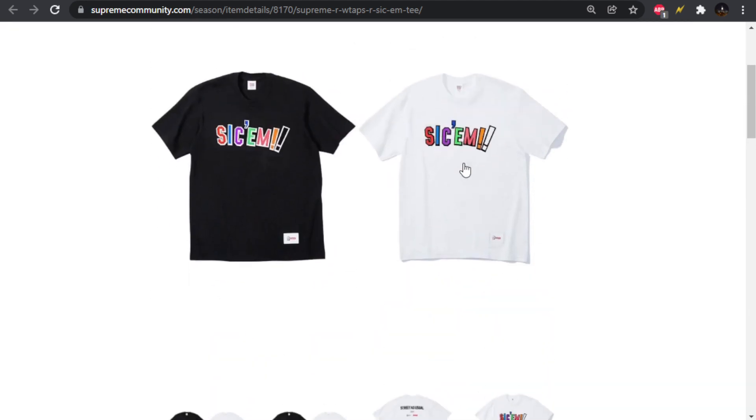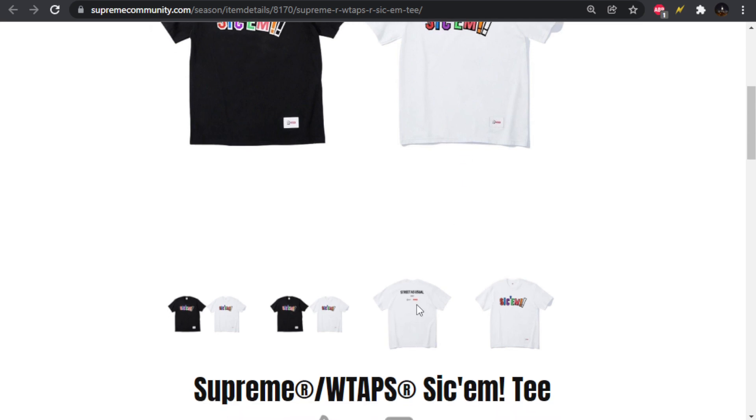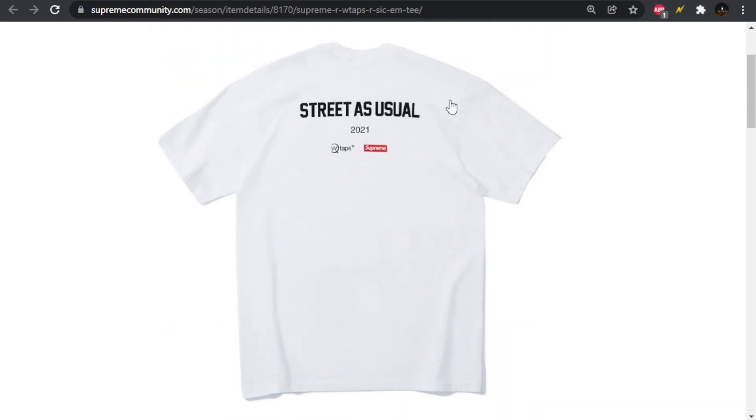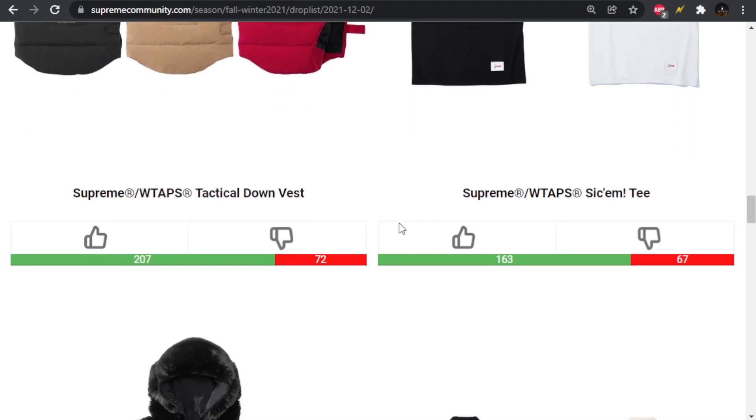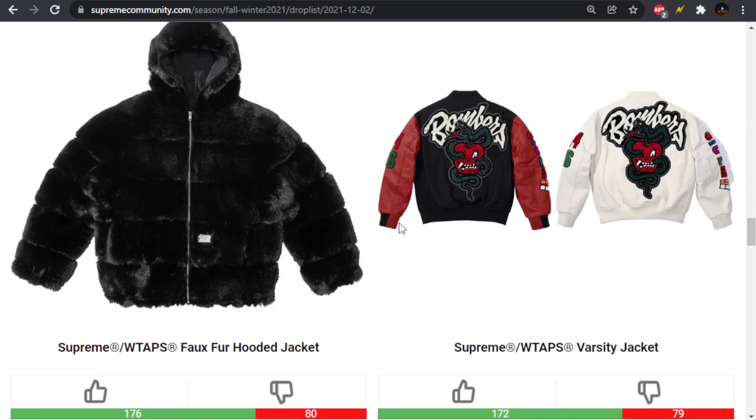Moving forward, we have the Sikkim tee, which is the same as the hoodie — you get the same thing on the back: Street as Usual. Not bad, but as far as the Sikkim stuff, I'm not too crazy about it.